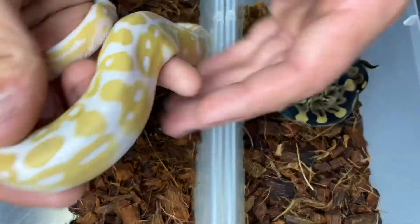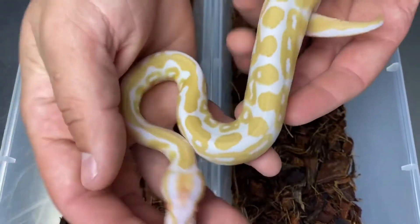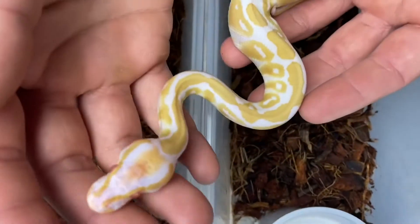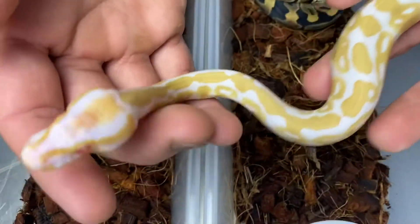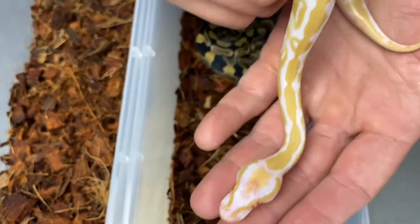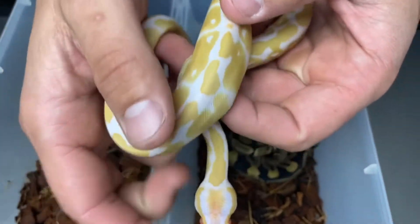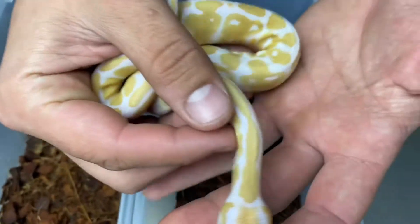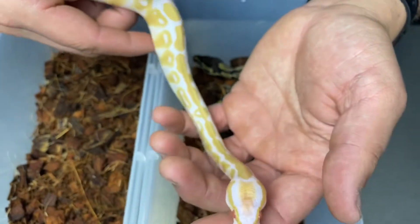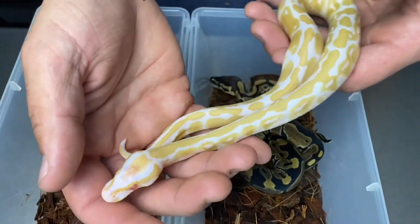If you didn't catch that first video, the pairing was an albino male to a yellow-bellied het albino female. The way the odds should have worked out is that half the babies should have come out albino and half yellow-bellied. When you break that down, that's a quarter albino, a quarter yellow-bellied albino, a quarter yellow-bellied, and a quarter normal — that yellow-bellied being het albino. The odds were pretty in our favor.